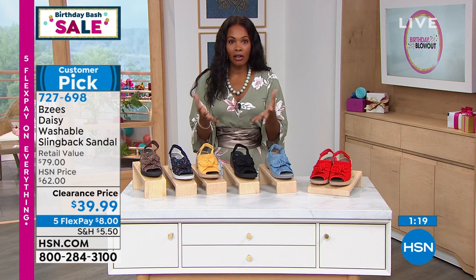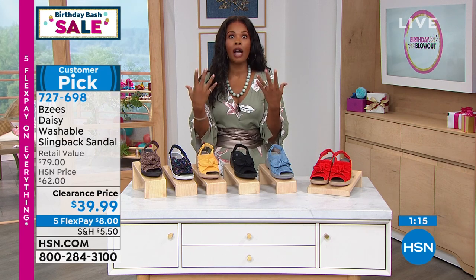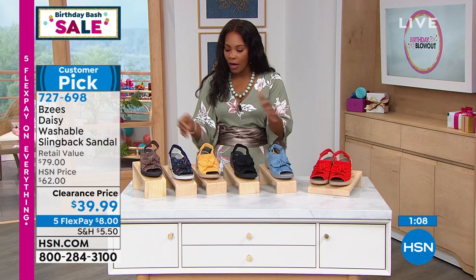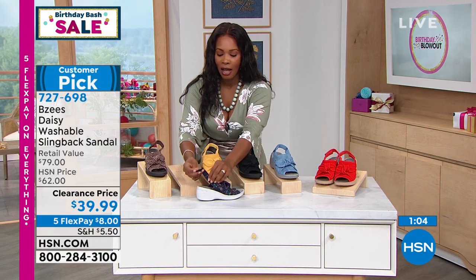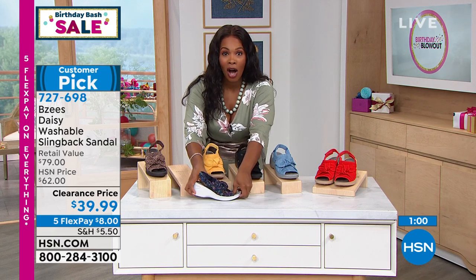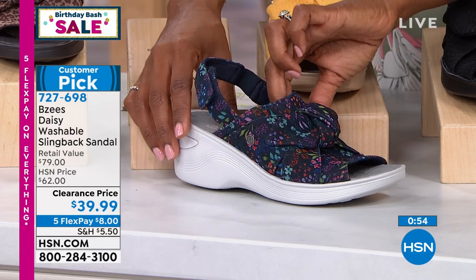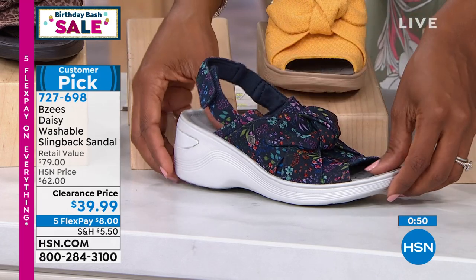Even on clearance here at HSN, even when we offer something at a rock bottom price, you still have our 30-day return policy. Get them home, put them on your foot, walk around, enjoy the adjustability, the lightweight comfort, the flexibility, and the washability — throw them in the wash. If they're not right for you, send them back. It's really that simple, but I think you're going to fall in love with them.